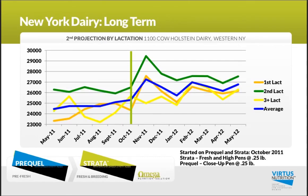And then another long-term dairy example — this is over in New York, a herd that started back in October of 2011. Again, they saw that nice boost in early milk production maintained over months moving forward, really taking them to a new level of performance.